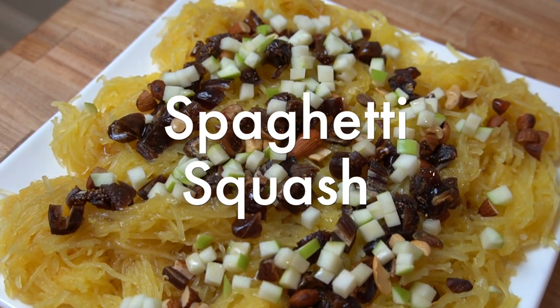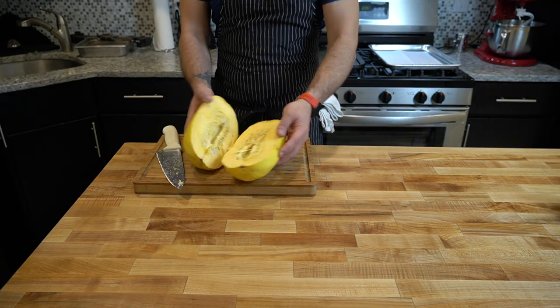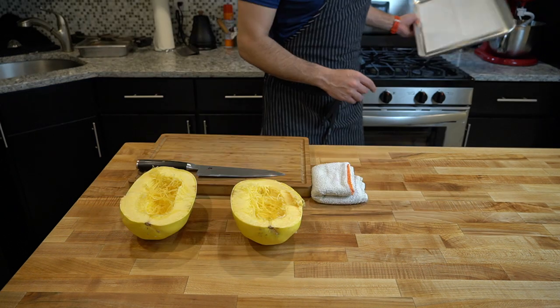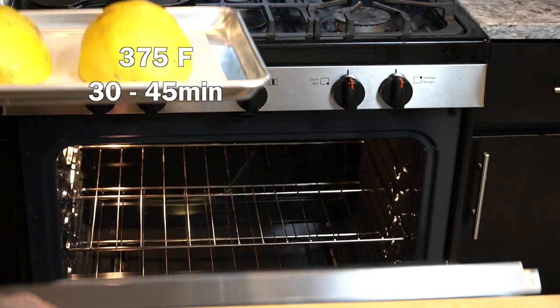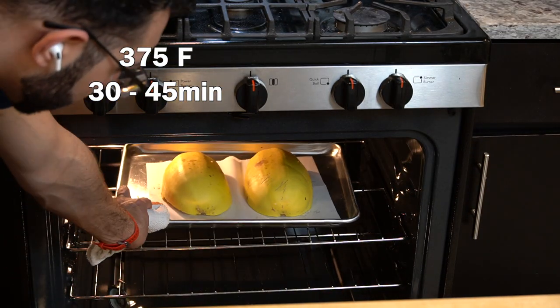The first thing to do is cut your spaghetti squash in half. This can be kind of hard to do — you really need to give it some elbow grease. Then you want to scoop out all those seeds. You could dry and roast the seeds if you want, but I just throw them out, then put it cut side down on a sheet tray. It's going to go into the oven at 375 for about 30 to 45 minutes, depending on the size of your squash.